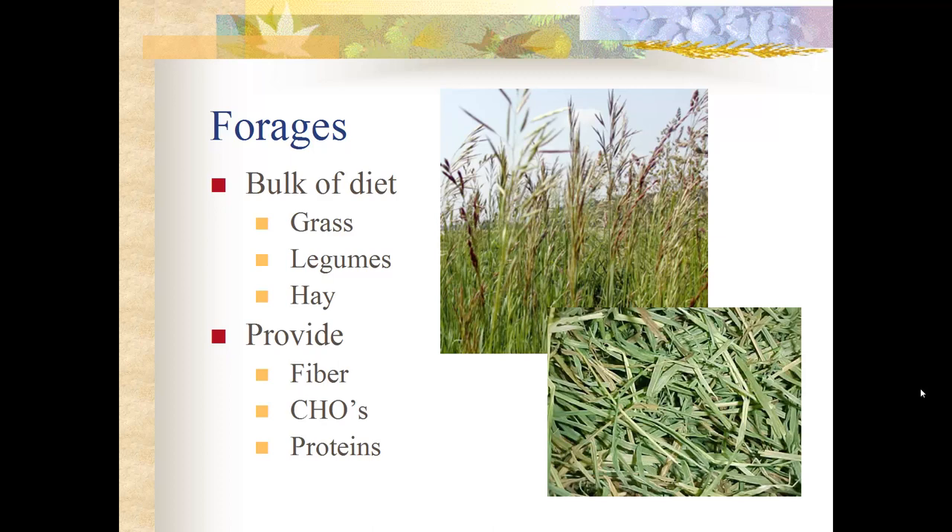There are also proteins in forages, specifically the amino acids that build proteins in the horse. Proteins are higher in legumes rather than fresh hay or grasses, but there is still a significant amount of protein in forage for the horse.